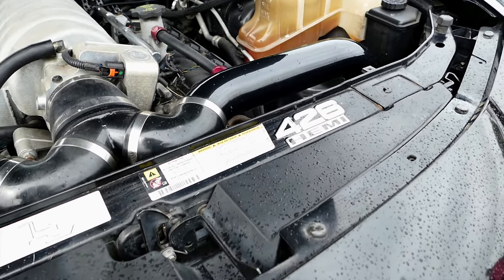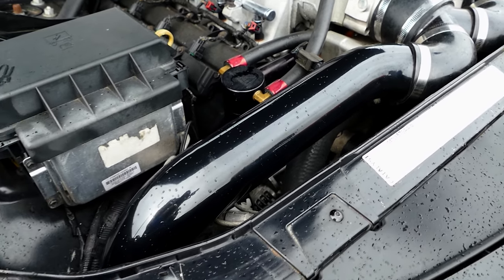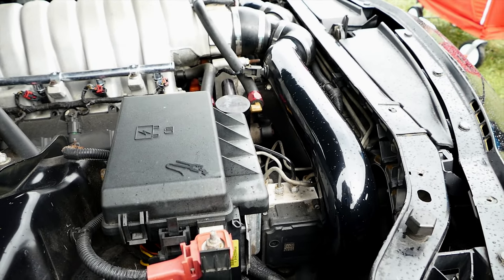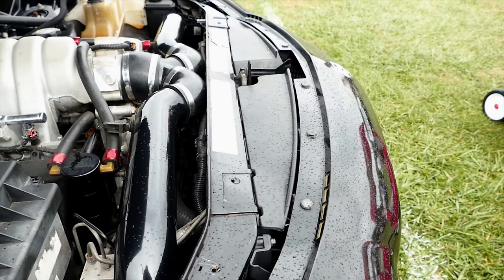Is it a NAG1 tranny? NAG1 — I built that too. What did you do with the NAG1? It's got nine clutches in the K2 — it originally came with five, now it's got nine. It's a modified piston. The stock components on it are the timing cover and the transmission case. That's about it.